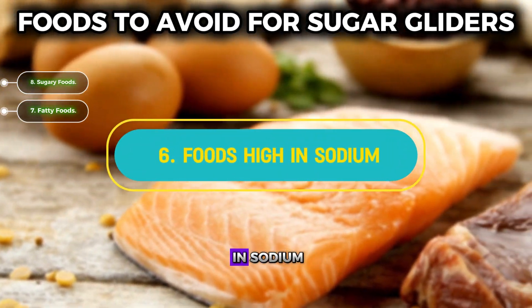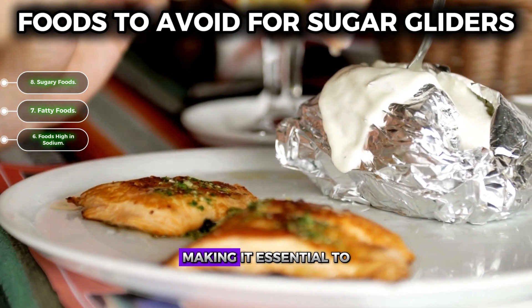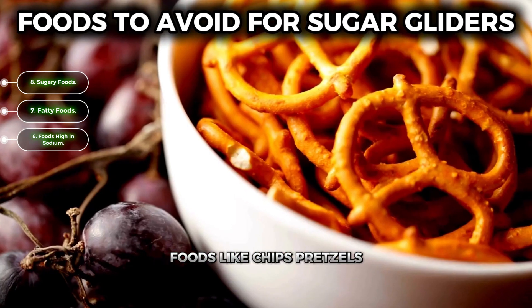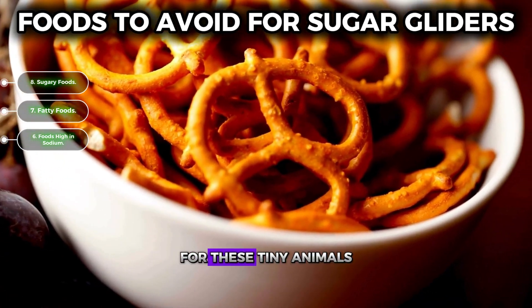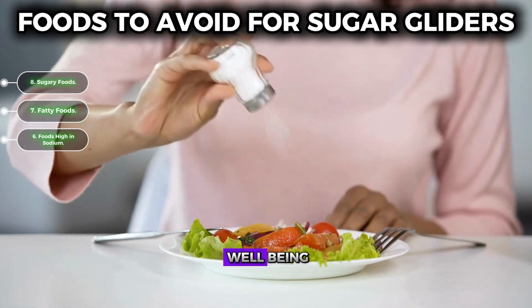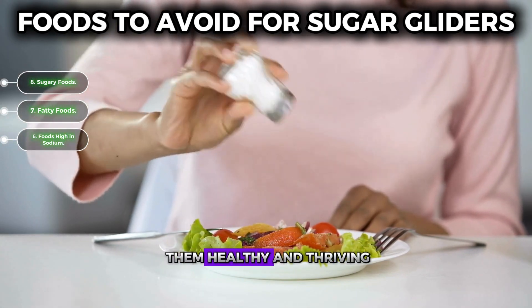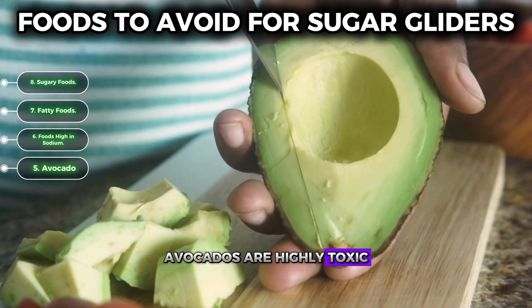Stick to a balanced diet to ensure your sugar glider stays fit and active. Number six: foods high in sodium. Excessive salt intake is harmful to sugar gliders, making it essential to avoid giving them salty snacks. Foods like chips, pretzels, and processed items contain high levels of salt that can lead to serious health issues. Keeping their diet low in sodium is crucial, so stick to natural, unsalted foods.